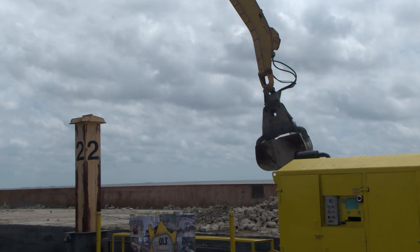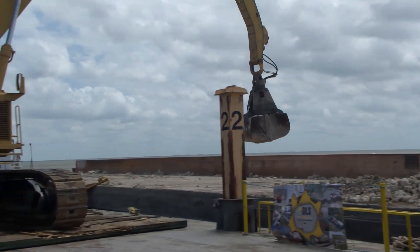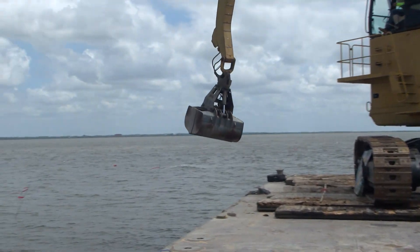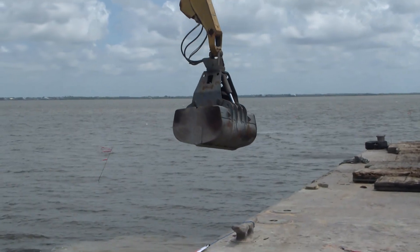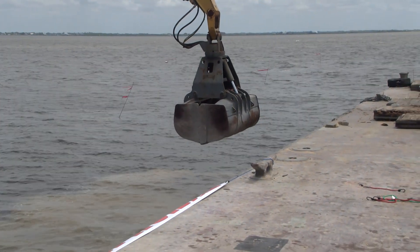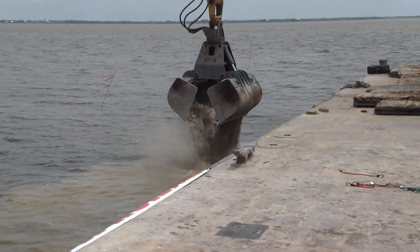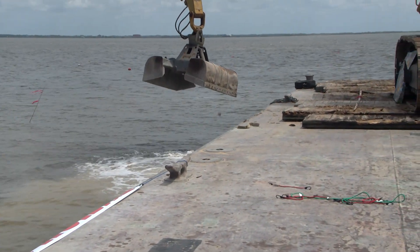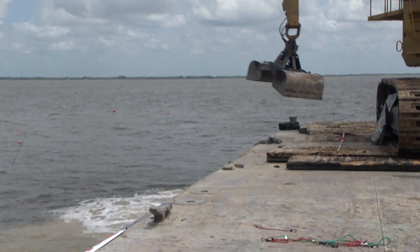We lose habitat in Louisiana in a lot of ways. We lose it through normal means like erosion and coastal subsidence, but we also lose it through the loss of reef habitat — oyster reefs and others. We lose it through the removal of oil and gas platforms. Today we are out replacing oyster reefs that have been damaged and lost in Big Lake, which is really important. Most of us as fishermen grow up fishing around oyster reefs, and when those reefs are gone it is detrimental to our fish species. So today we're going to go build a new one and hopefully help those fish out.